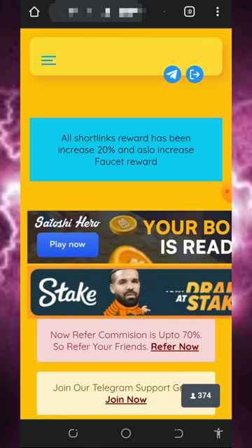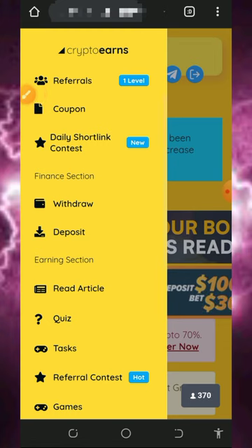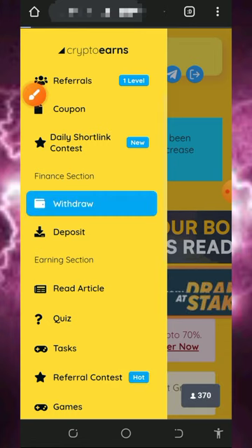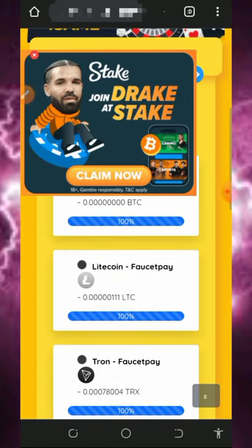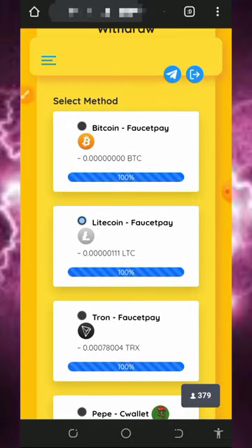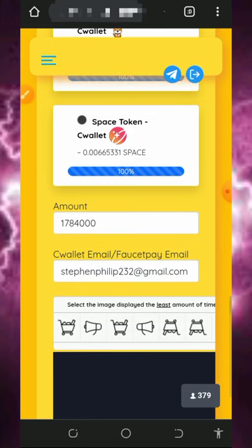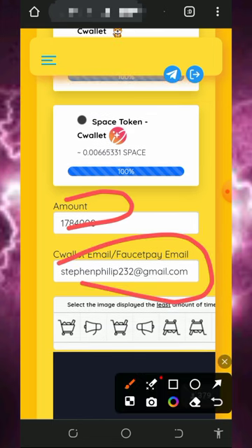Once you tap on that, all you need to do is tap on the withdrawal button on the screen. Tapping the withdrawal button will take you to the withdrawal page. From there, scroll down and choose the cryptocurrency you want to withdraw. We are going to select litecoin, then scroll down and enter the amount of points you want to convert to litecoin.